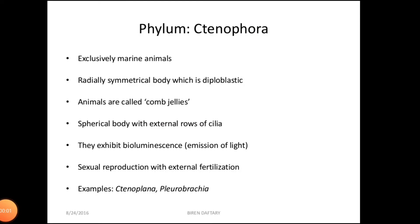Hello students. In this video, we continue with the Animal Kingdom classification. The second phylum we deal with is phylum Ctenophora, which are commonly called as sea walnuts or comb jellies. They are exclusively marine animals. They are radially symmetrical and their body is diploblastic with tissue level of organization.